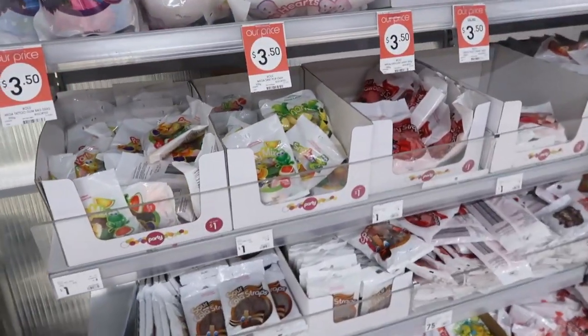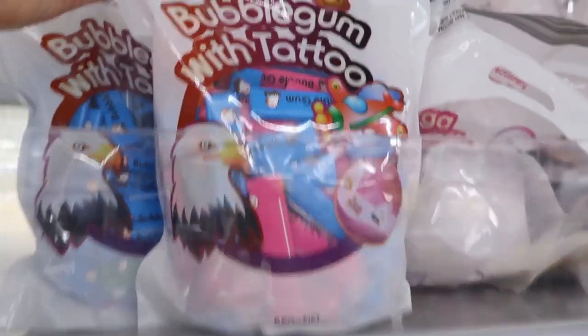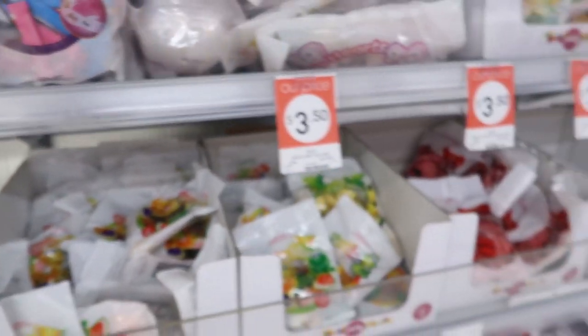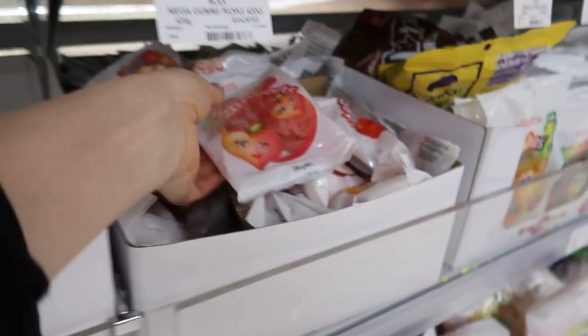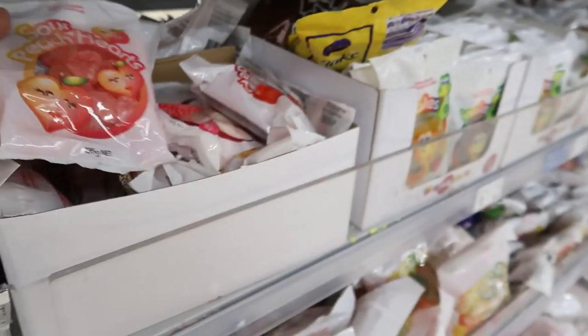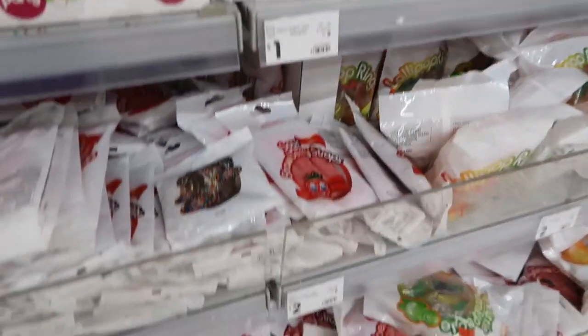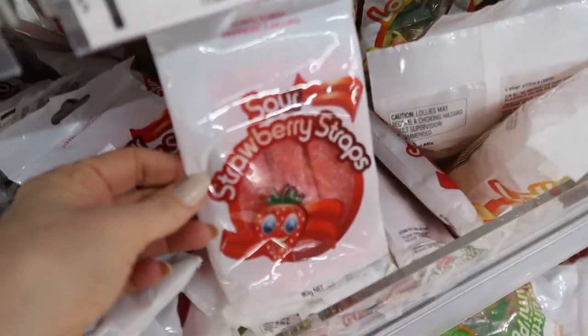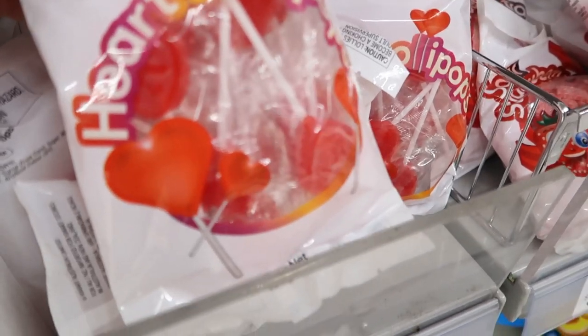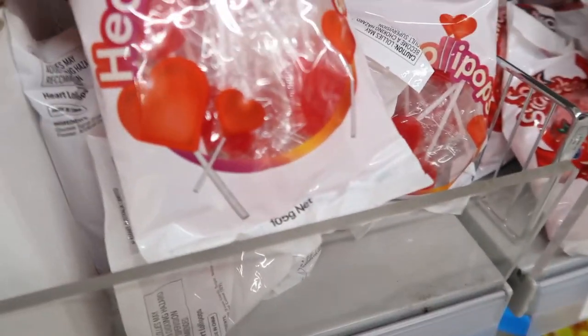I don't think I've been to this section before. Bubble gum with tattoo — how fun is that? $3.50. All of these are $3.50, all this confectionery. Sour peach hearts, $1.00. $2.00. Heart lollipops — now that would be nice to send out with the customers. I really like that idea.